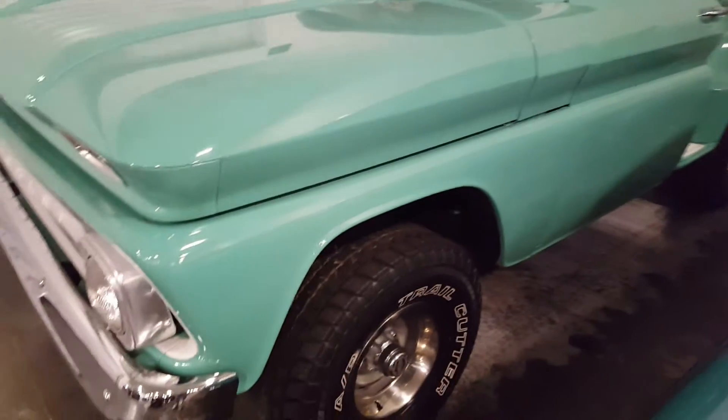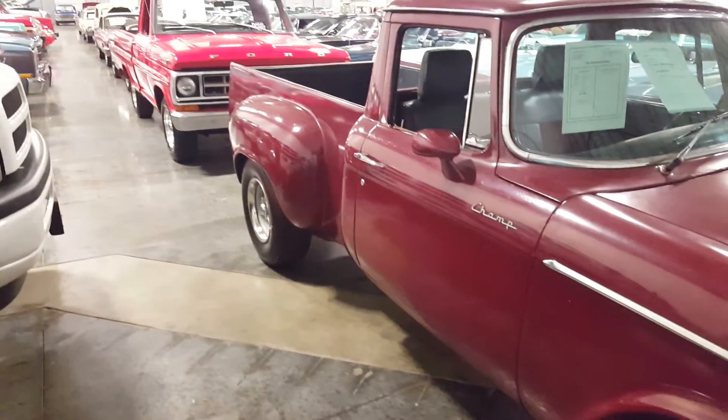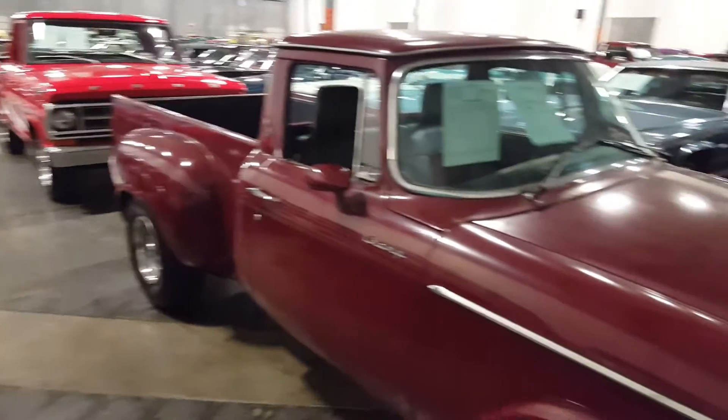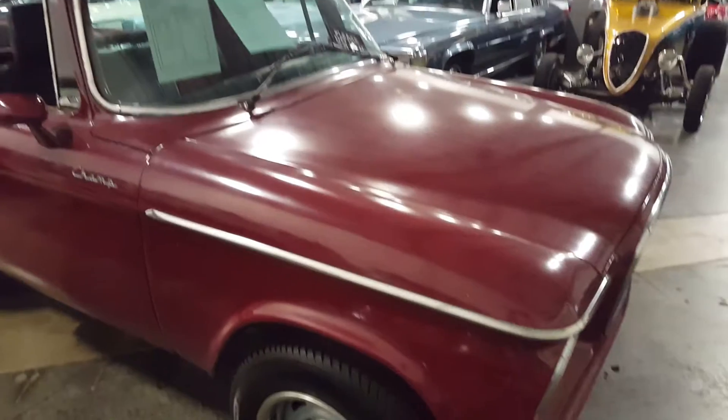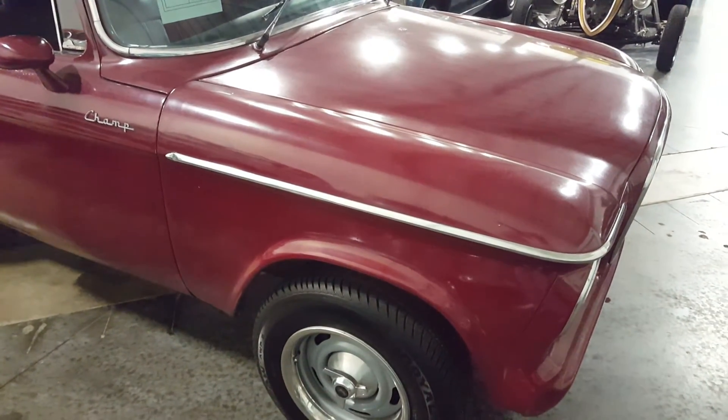This is a consignment warehouse, by the way. People bring in their cars and trucks, and the company sells them on their behalf. Hey guys, check out my channel, subscribe, and have a good one out there — we'll catch you all later.